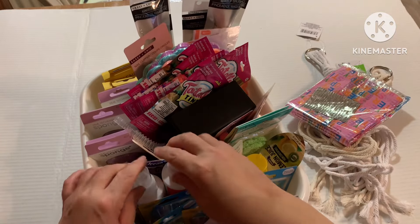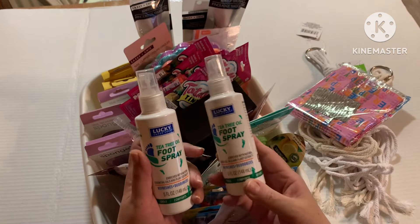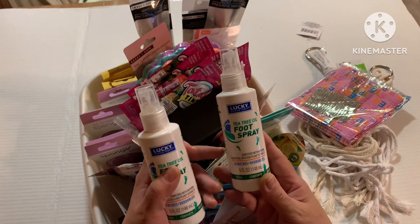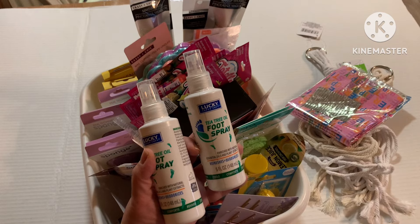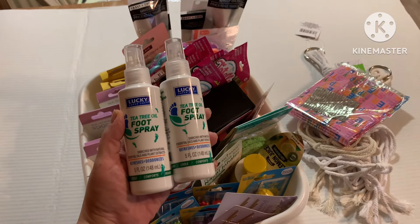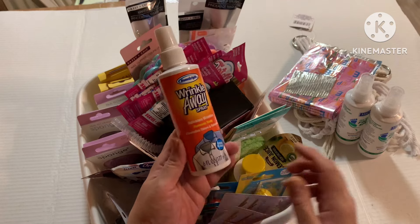Let's start with these new sprays at Dollar Tree. They're from the Lucky Brand and made with tea tree oil, which is very good for anti-fungal situations. This is a foot spray, so I picked up two of them. I'm hoping they're promising because they contain tea tree oil.